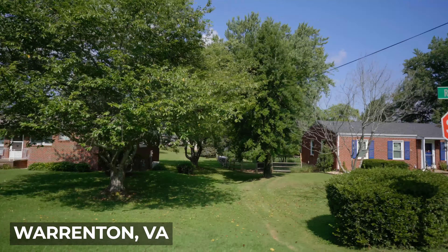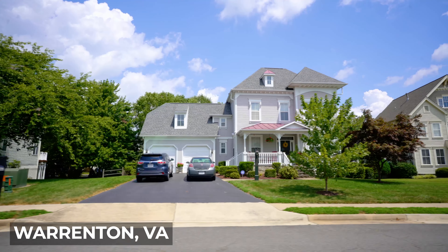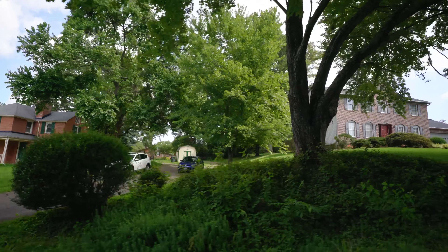Regardless of the type of home that you're looking for, you're more than likely going to be able to find it in Warrenton. It's just a matter of where you want to live — whether you want that country lifestyle, access to downtown shops, or something new construction like some of those communities I mentioned. Compared to other areas in Northern Virginia, you're probably also going to need a little bit more for your money in Warrenton.